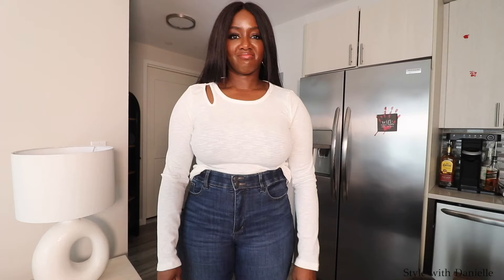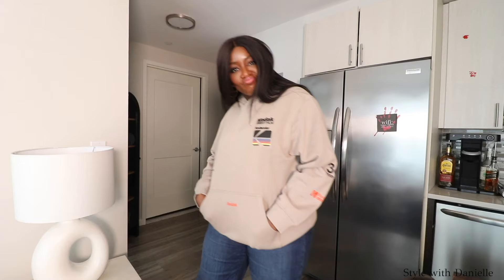Three of the biggest — no pun intended — things to know about dressing a bigger bust are: number one, open that neckline; two, don't smush your torso; and three, you gotta emphasize or create a waist.